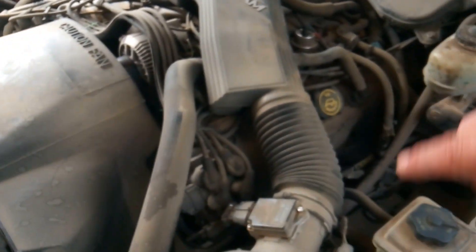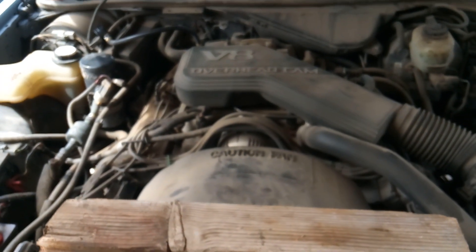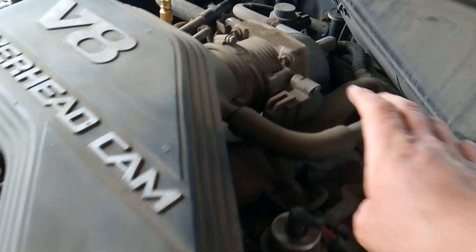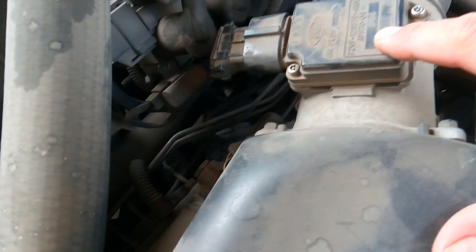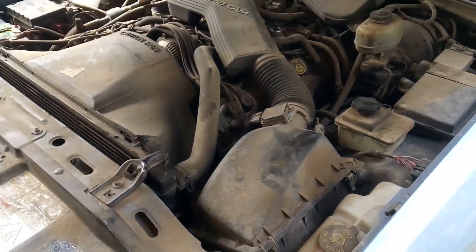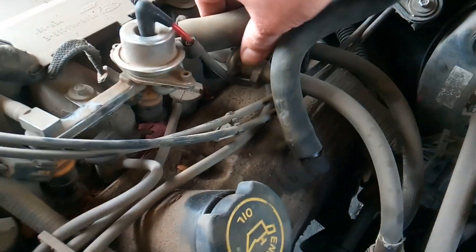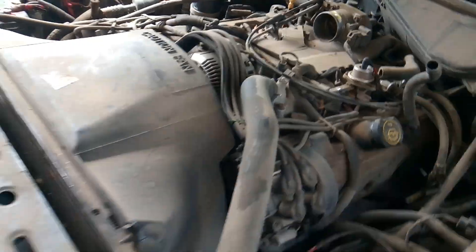It's time to go ahead and get the spark plugs out and the wires out, and I'm also going to perform a compression test to see if there might be a timing issue. In order to get the spark plugs out, I'm going to have to remove my air tubing — the air breather between my throttle body and my air filter — so I have easy access to the driver's side spark plugs. I disconnected my PCV valves and used a flathead screwdriver to get the clamps off, and now there's a big open space to start pulling and checking spark plugs.